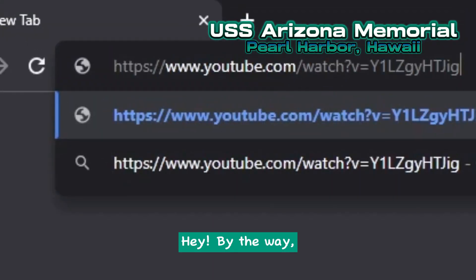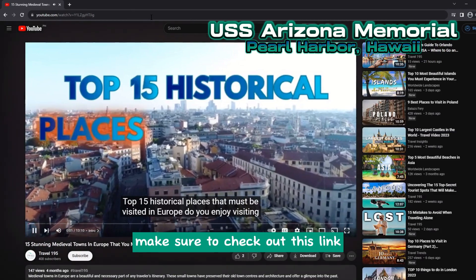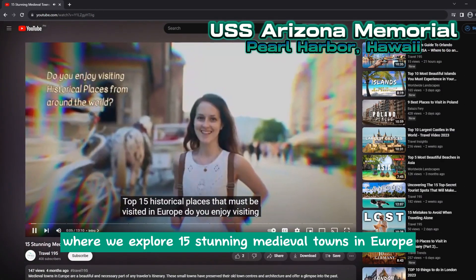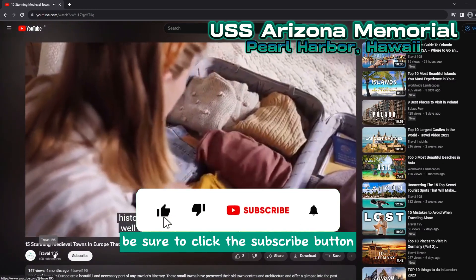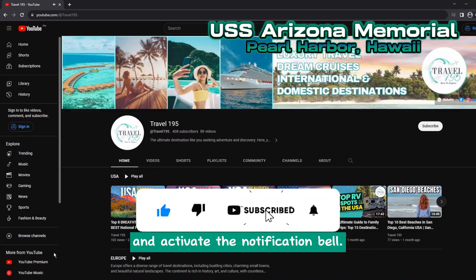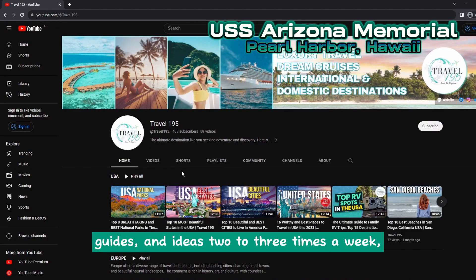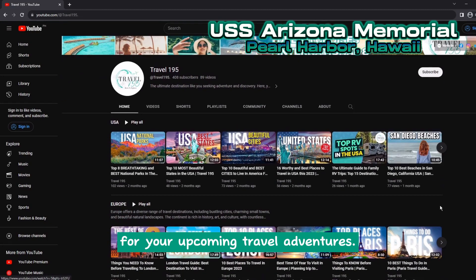By the way, if you're a fan of visiting old places and historical landmarks, make sure to check out this link where we explore 15 stunning medieval towns in Europe that are a must-visit. And if you're new to this channel, be sure to click the subscribe button and activate the notification bell. We regularly share travel tips, guides, and ideas two to three times a week, ensuring you stay well prepared for your upcoming travel adventures.